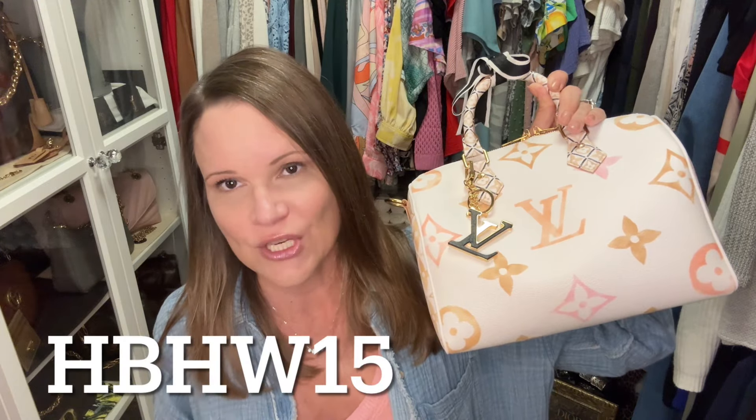One thing that stood out is that Legit Grails offers a ton of free information for those who want to learn — they have a real versus fake library, articles about authentication, and online courses where you can pay a nominal fee to dig deep into a particular brand. I didn't really have doubt that this bag was authentic, but I did want to test out Legit Grails with one of my newer bags. I'm impressed. If you want to try their service, my discount code is HBHW15 for 15% off. I got this authentication done for free, which I really appreciate.